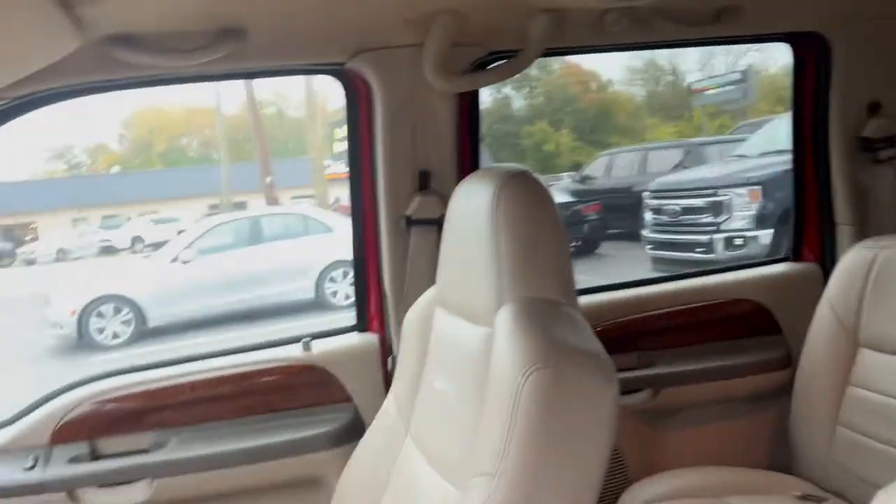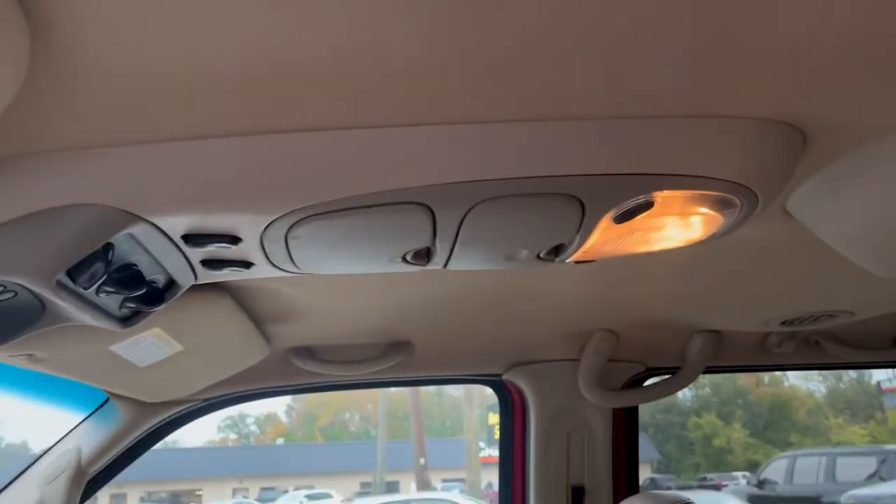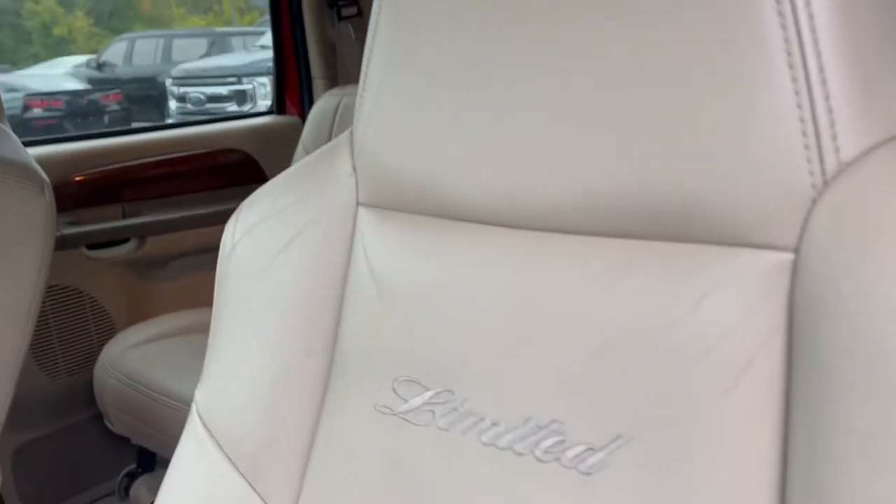All but one of the door locks work, and we have the part ordered for that — so we fixed three of them. The fourth one, we're waiting on the part for that door. Not because they worked already, because we fixed them. Everybody knows how these Excursions are — they are notorious for the door locks and windows.